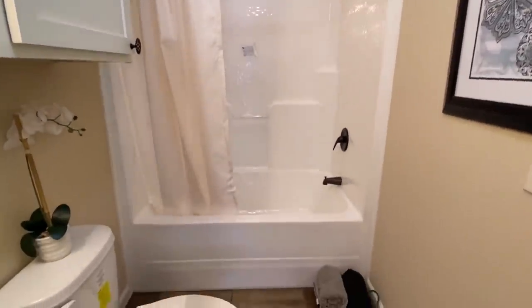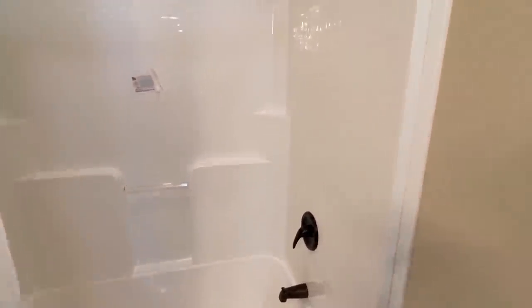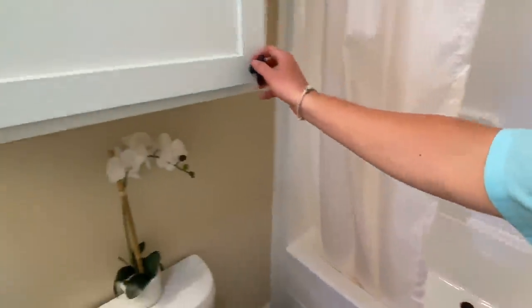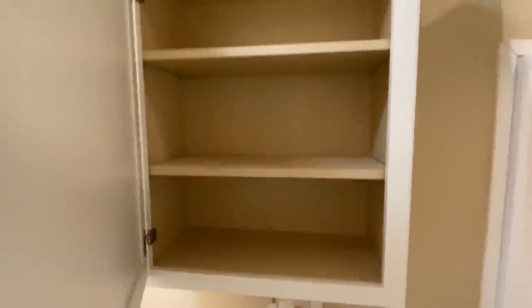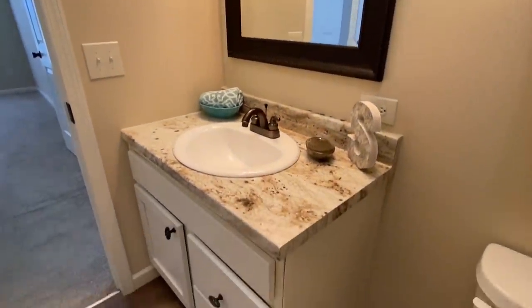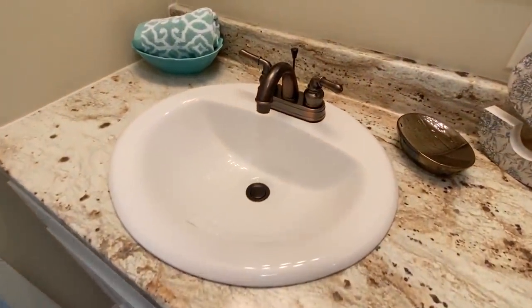Here's your guest bath — you've got the combo tub-shower, one sink, and drawers and a cabinet there.